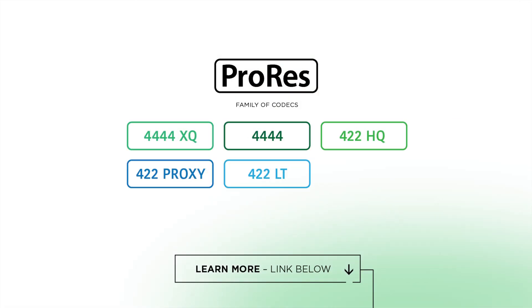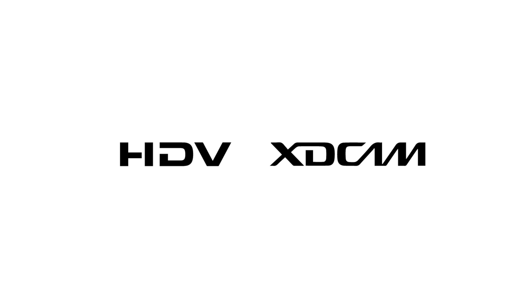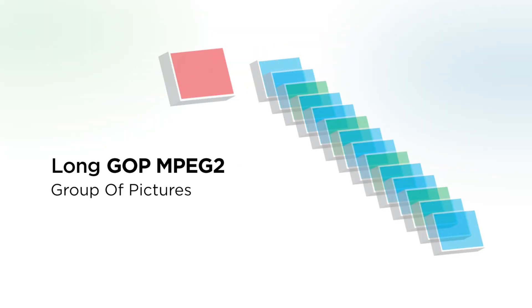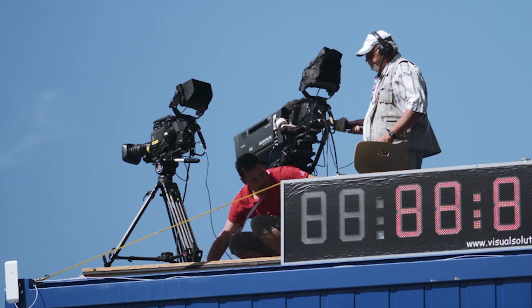ProRes was developed by Apple in 2007 as a family of codecs, including both high quality and proxy versions. At the time, the industry needed a high-performance, high-quality codec that was flexible enough to serve as both an acquisition and delivery format. All the other camera acquisition formats recorded via file or on standard videotape. Most of these codecs were either too computationally intensive or produced low-quality images, and they also made post-production workflows cumbersome. HDV and other legacy codecs used a compression scheme called LongGOP — MPEG-2 Group of Pictures.